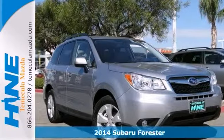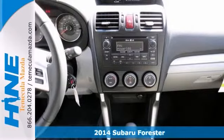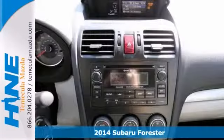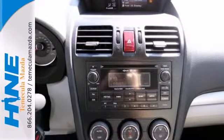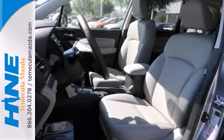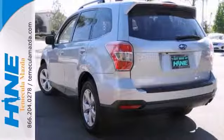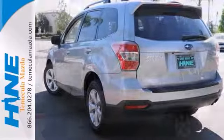Who could say no to a truly fantastic SUV like this outstanding 2014 Subaru Forester 2.5i? It has plenty of passenger space and cargo room galore. Comes nicely equipped with heated mirrors, remote keyless entry, steering wheel audio controls, heated leather seats, and a power sunroof. Stop in for your test drive today.